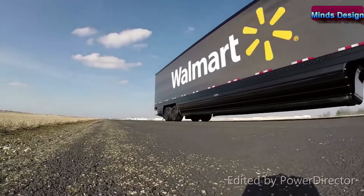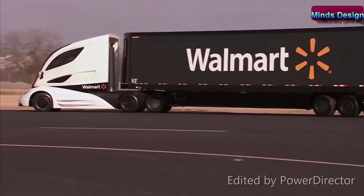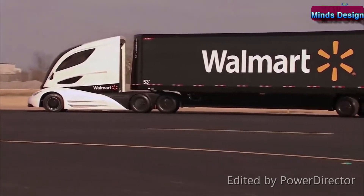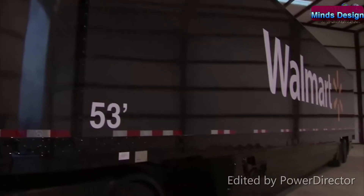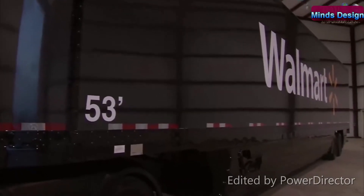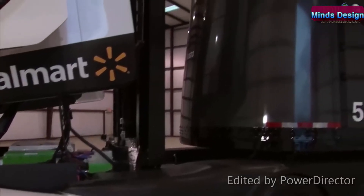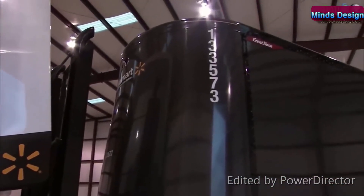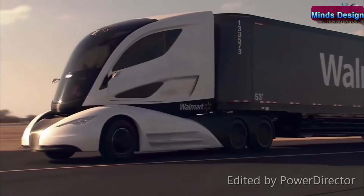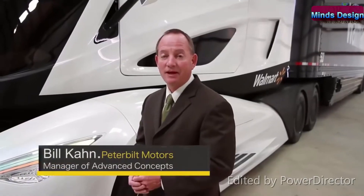Moving on to the trailer: not only is this the first time a trailer has been made out of carbon fiber, but it's actually the first time one-piece 53-foot panels of carbon fiber have been manufactured. Looking at the front of the trailer, you can see that the nose is convex, which increases the aerodynamics of the entire package as well as adding additional cargo space inside the trailer.